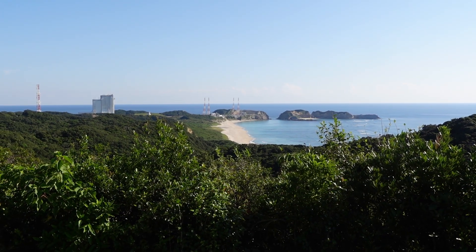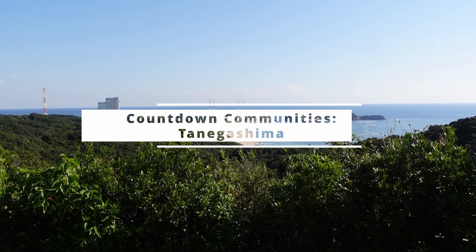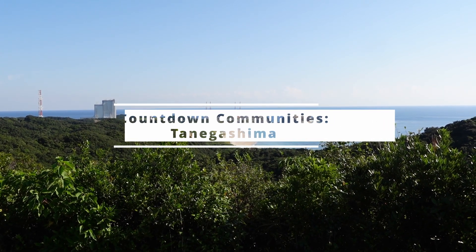We're going to take a look at the breathtaking Space Center, but I'd like to first introduce you to the communities surrounding the pad. Welcome to the first episode of Countdown Communities — Tanegashima.